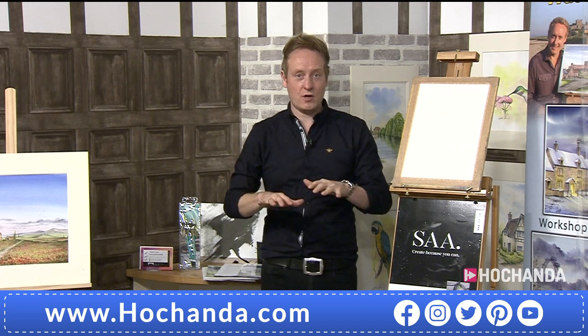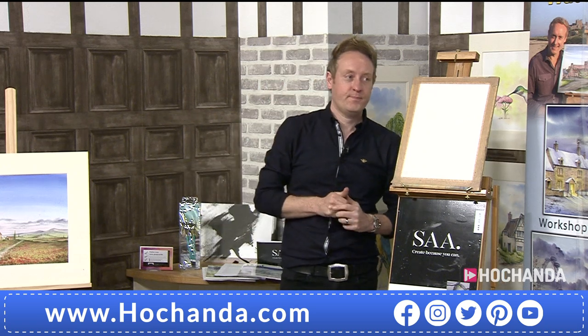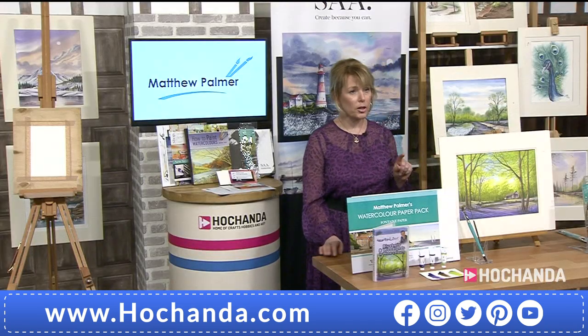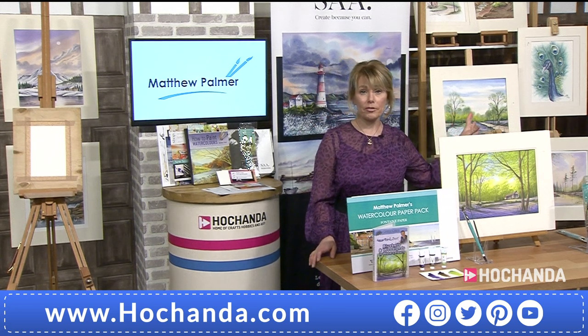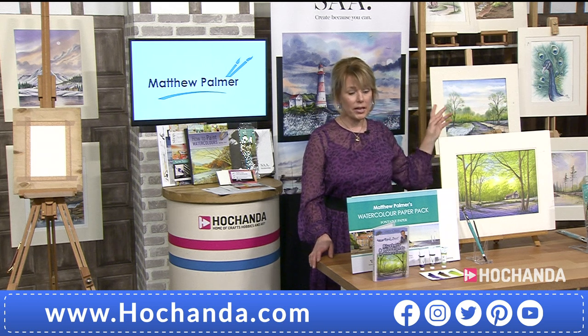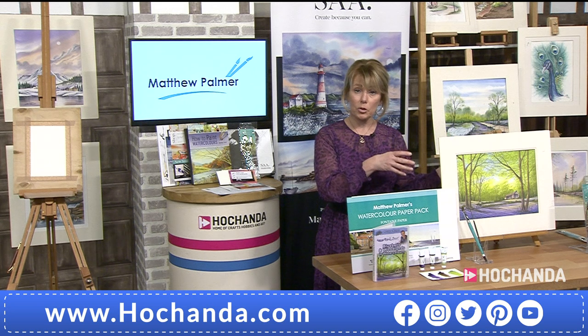These are special colors you can't just go to an art shop and purchase - colors that are designed to replicate nature. A lovely thing to have. Just remember the DVD is only for this one-day special; once it's gone that's it, you won't see this again. A lot of the pictures you're seeing around the studio are using the colors and are very similar to the item you will produce from the DVD.